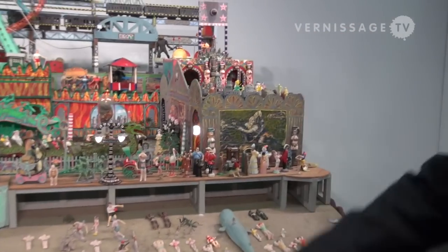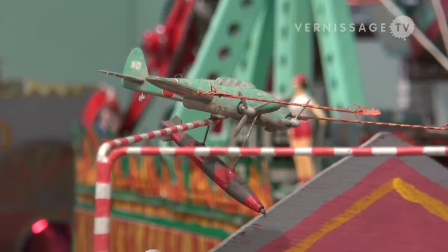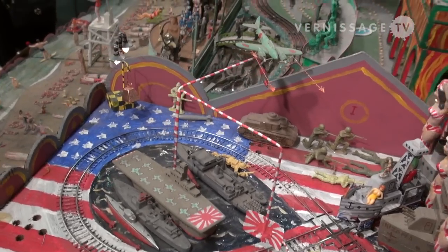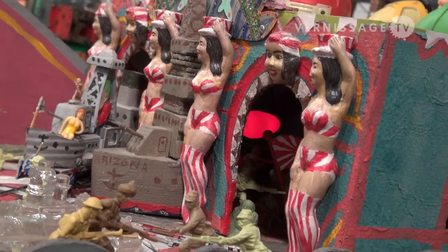For instance, right here you have the Pearl Harbor ride — again a World War II related fantasy. You can see the Japanese Zero following the battleship. In actuality, amusement parks in history have had an aspect of reenacting actual historical events, and this piece is in keeping with that.